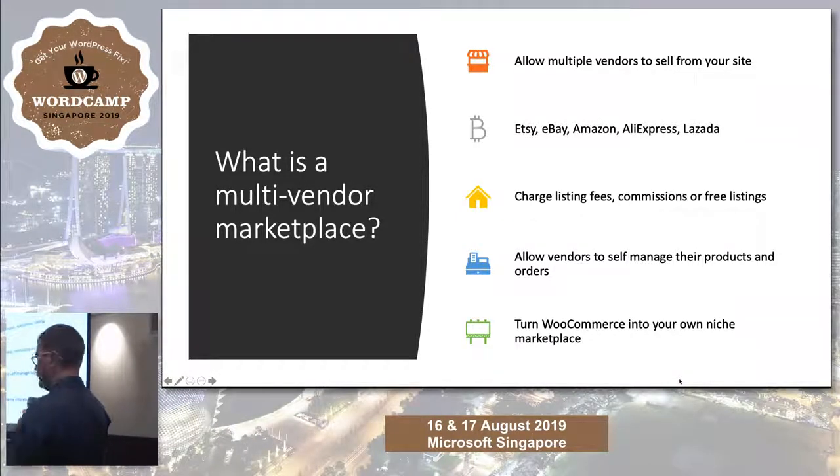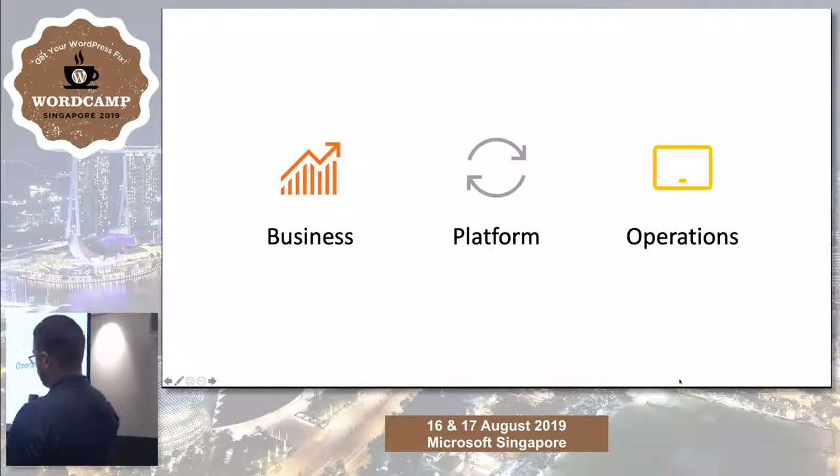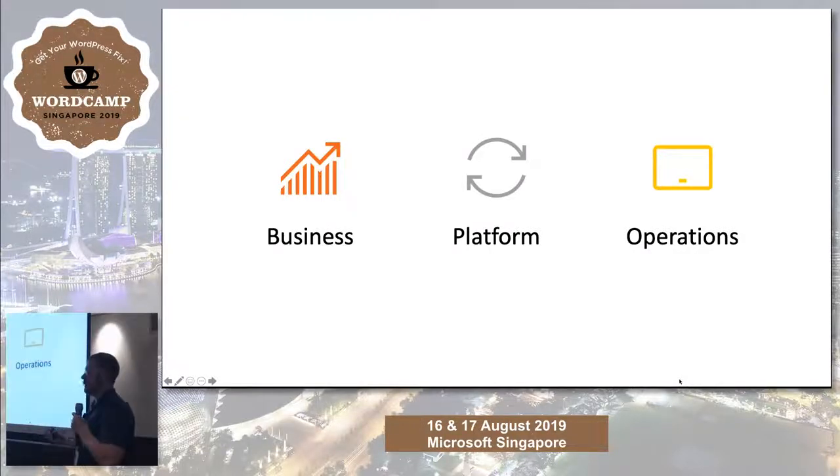The best thing you get to do is create your own niche — Amazon, Etsy, eBay, whatever it is. There are three different areas I'll be talking about today where people make mistakes when they build marketplaces. The plugin or the platform is only just a third of it — you've also got all the business and after-launch operations.